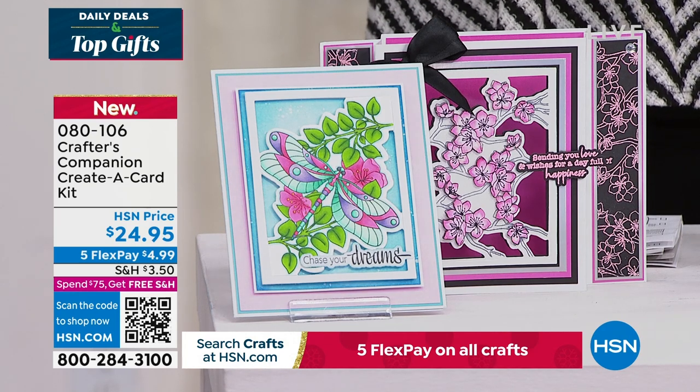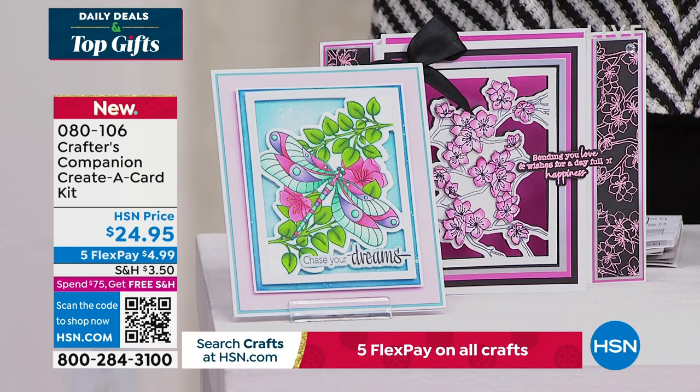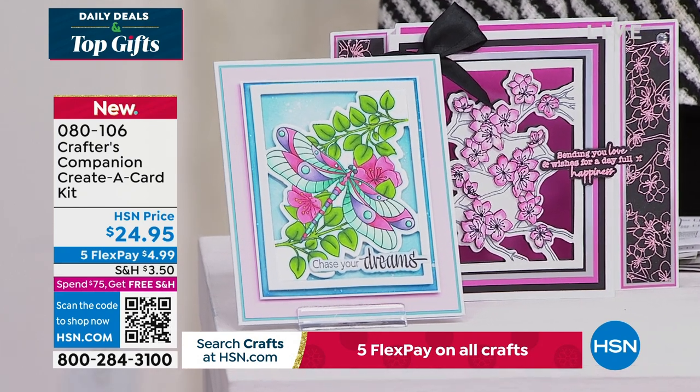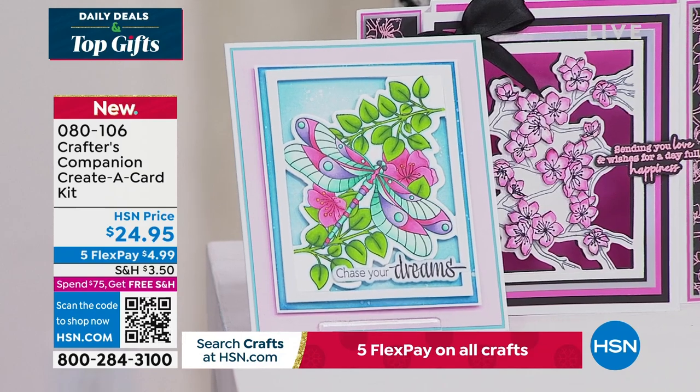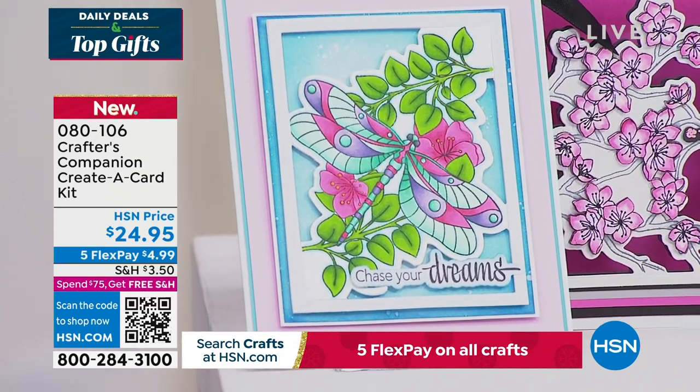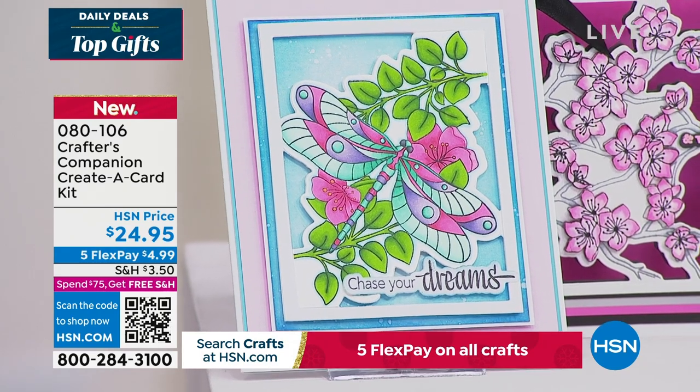That too — another brand new offering. In addition to that, we do have so many types of cards that you're going to love to create. As a matter of fact, you can even put some of these in picture frames and make your dream wall of art.